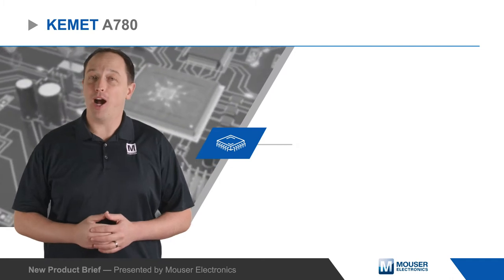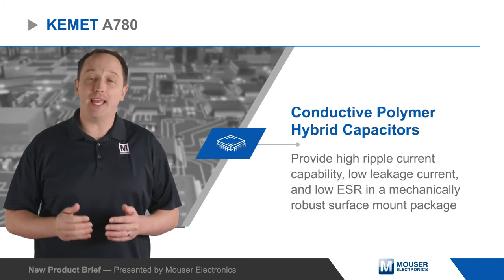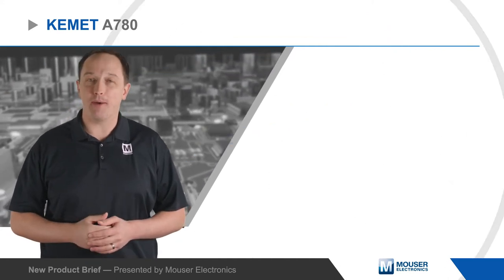Kemet's A780 conductive polymer hybrid capacitors provide high ripple current capability, low leakage current, and low ESR in a mechanically robust surface mount package.